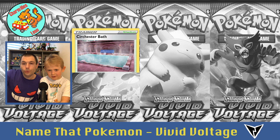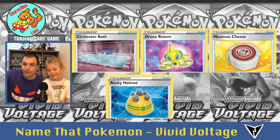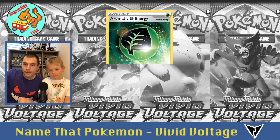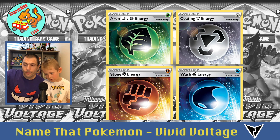Can you do the Rotom cards by yourself? Rotom Phone. Drone Rotom. Moomoo Cheese. Rocky Helmet. Winding Storm Stadium. And the last ones are the energies: Aromatic Energy for Leaf, Coating Energy for Metal, Stone Energy for Fighting, and Wash Energy for Water.